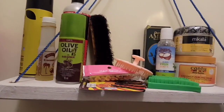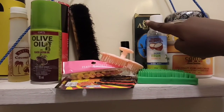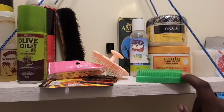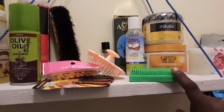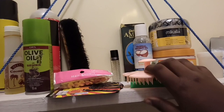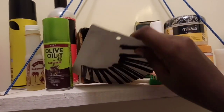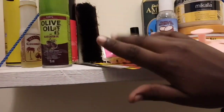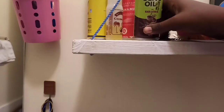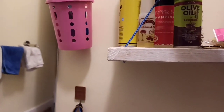On the stand I have my Cantu Coconut Curling Cream, my Mikalla Coconut Oil, Amla Hair Oil, an afro comb, and this one I got recently — a head massager. The rollers are here, my bobby pins, and a brush I use when I have gel in my hair. There's also a small olive oil spray for when your hair is dry.